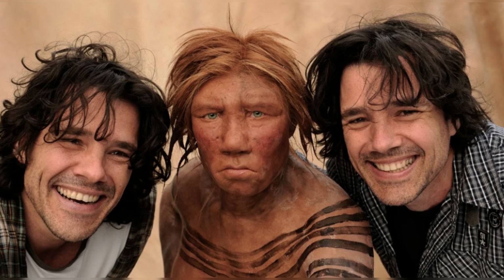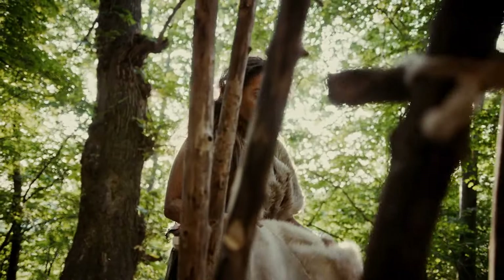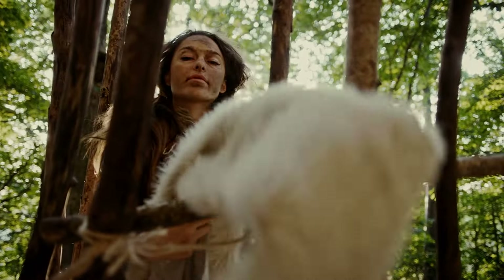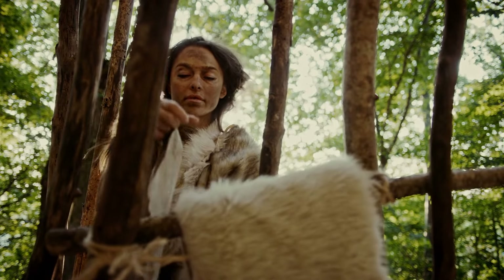The reconstructed skull was surface-scanned and 3D-printed, forming the foundation for a reconstructed head crafted by world-renowned paleoartists and identical twins Adrie and Alphonse Kennis. They built up layers of artificial muscle and skin to unveil a face. Further analysis strongly indicates that Shanidar Z was an older female, possibly in her mid-forties — an impressive age for that time in prehistory.